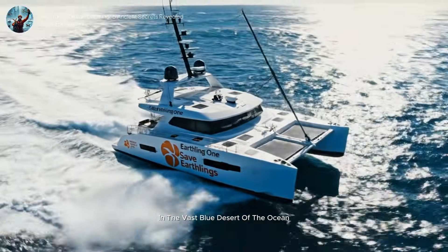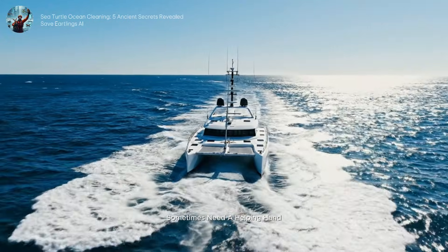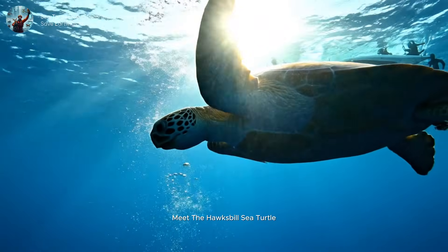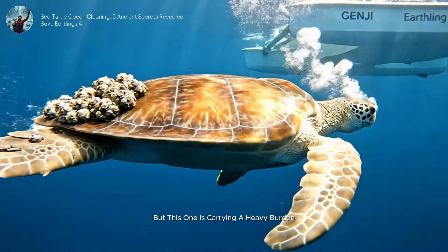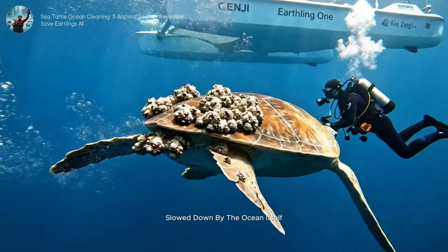In the vast blue desert of the ocean, even the strongest travelers sometimes need a helping hand. Meet the Hawksbill Sea Turtle, a creature of beauty and resilience. But this one is carrying a heavy burden, slowed down by the ocean itself.